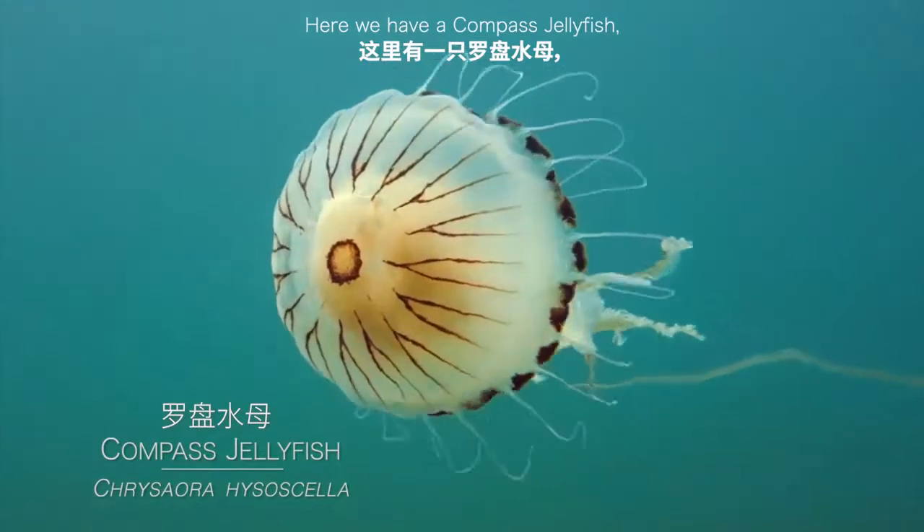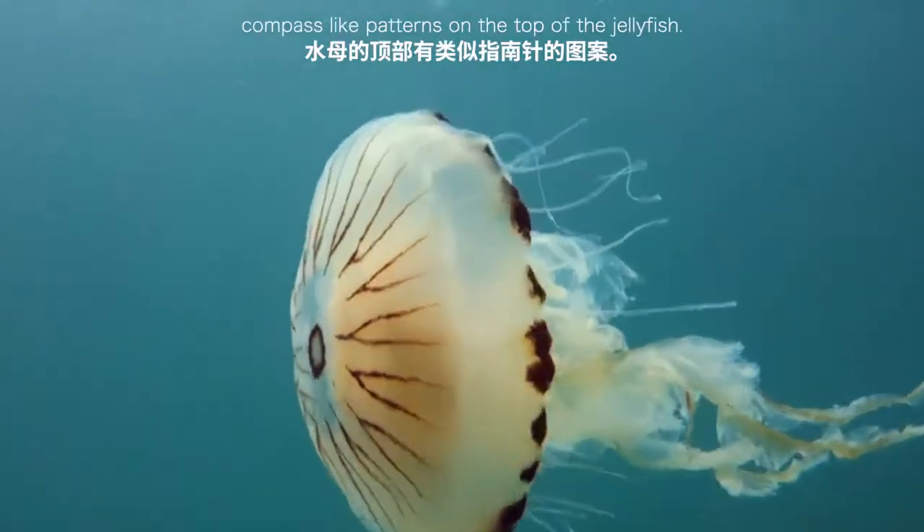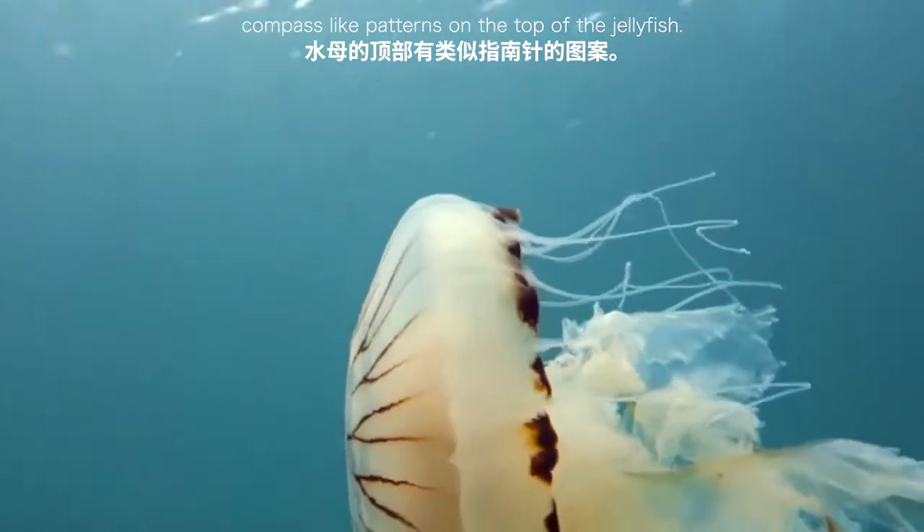Here we have a compass jellyfish, named because of the compass-like markings on the top of the jellyfish.